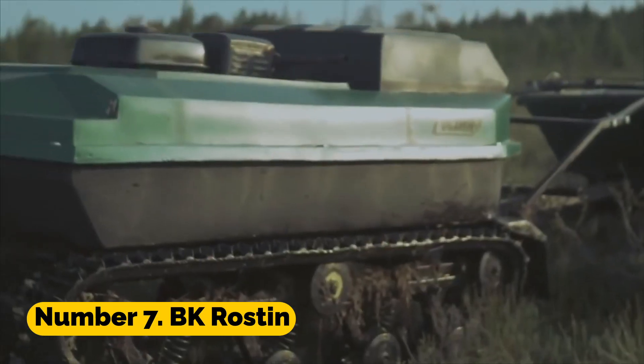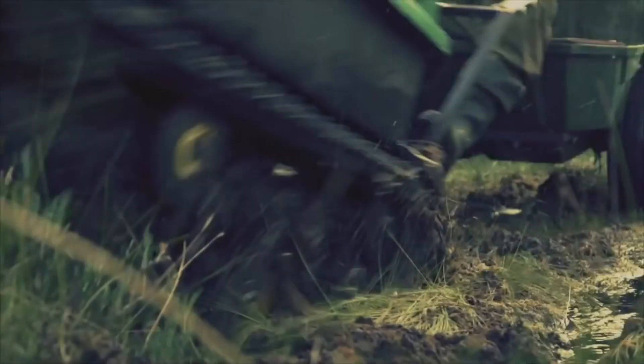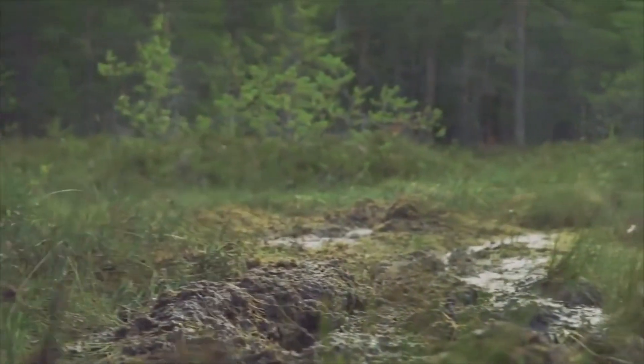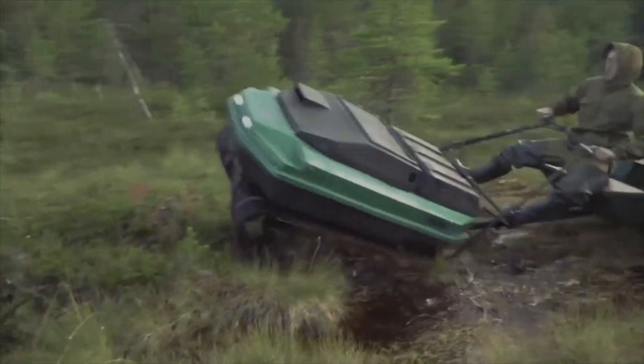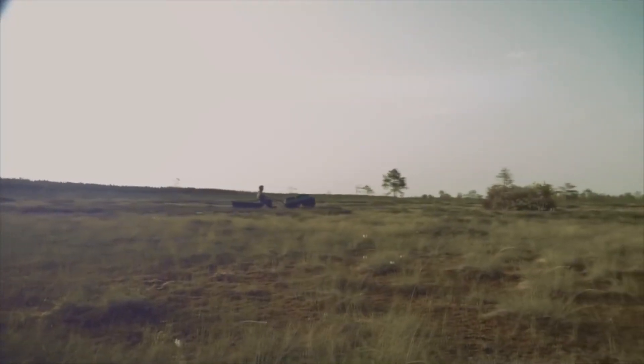Number 7: BK Rosten. The BK Rosten is a specialized tracked vehicle developed specifically for use in agricultural settings. It is able to perform a wide variety of duties on the farm as a result of the many tools and attachments that come standard on it.